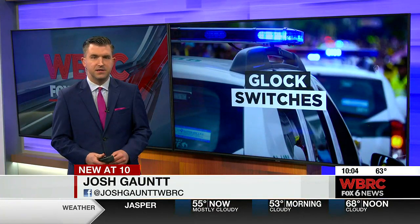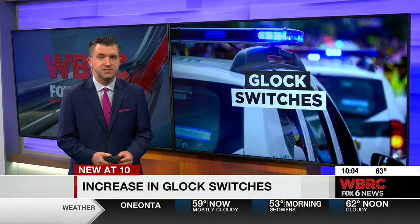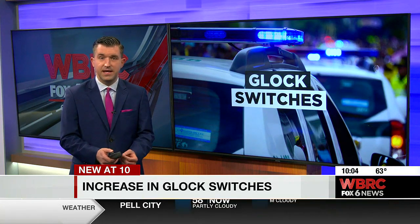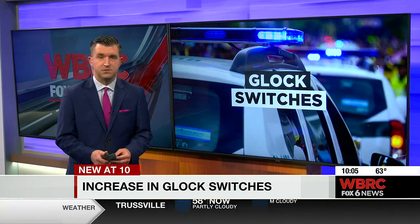It's not clear right now exactly how these guns were modified, but we do know there has been an increase in the number of Glock switches here in Alabama. That's a small device — an illegal device that is very dangerous and has been used in mass shootings around the U.S. and right here in Alabama, according to law enforcement.